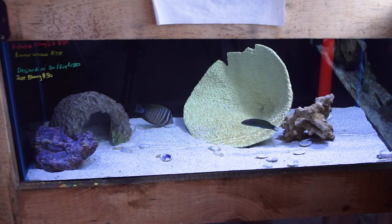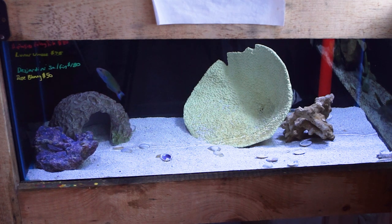This next 40-gallon here only has a small handful of fish as well, but it's got a beautiful Desjardini sailfin that's probably within three or four inches in length. There's also a rose blenny in this tank, which is very similar to your algae blenny. There's a lunar wrasse that's been here a little while, and another one of those aiptasia-eating filefish.